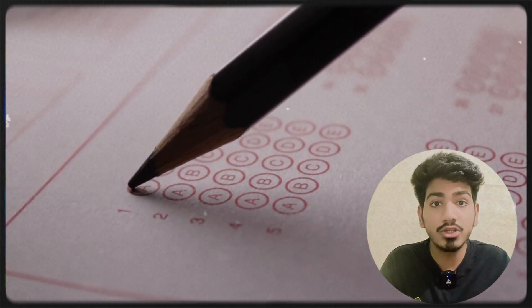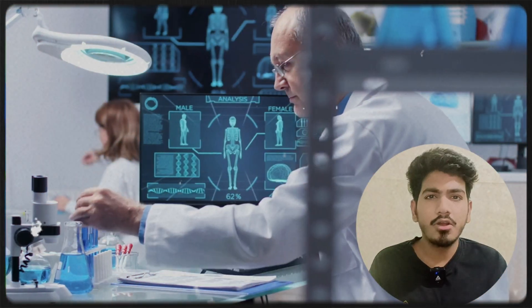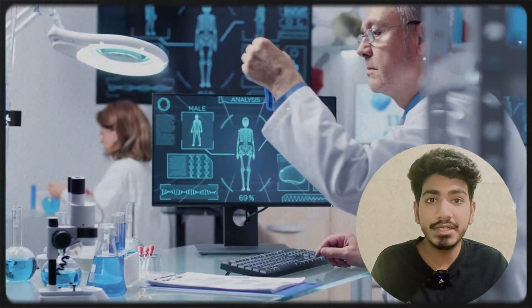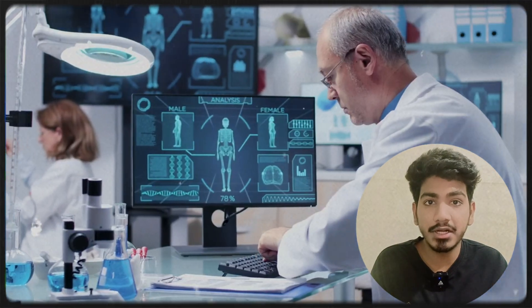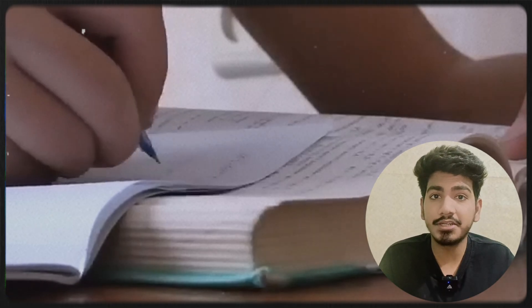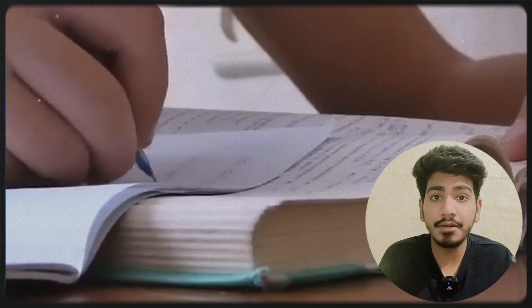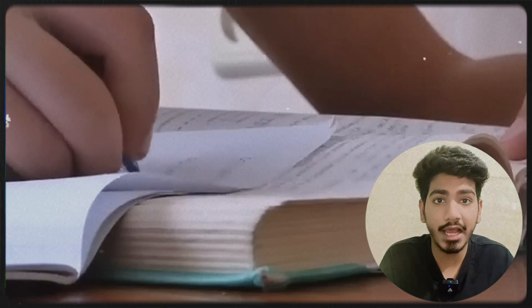Third, solve MCQs daily — since NEXT Step 1 is an MCQ-based test, solving questions daily is very important for your success. Fourth, improve clinical skills — NEXT Step 2 will test your practical skills, so make sure you pay attention during hospital rotations and internships. Fifth, use authentic study materials — follow standard medical books and resources approved by the NMC, and don't rely on fake guides.